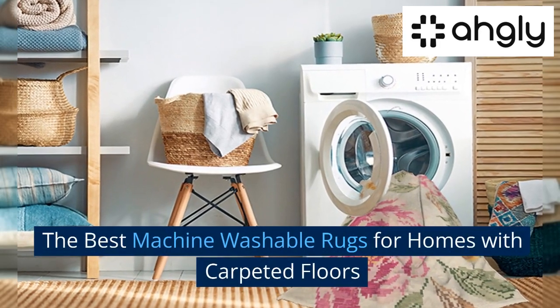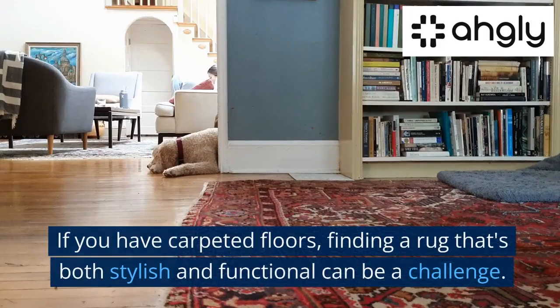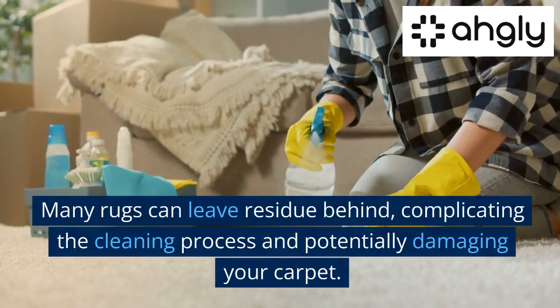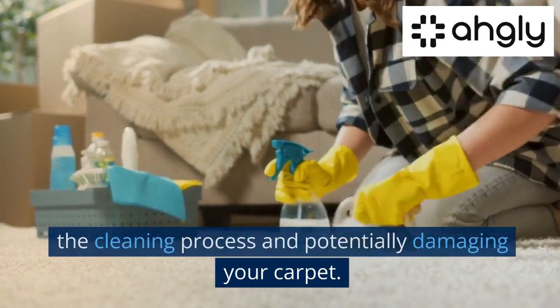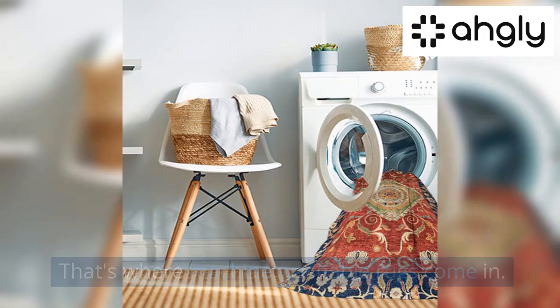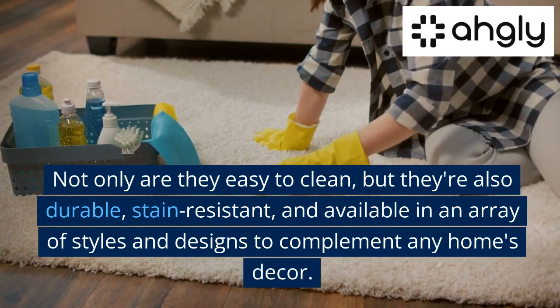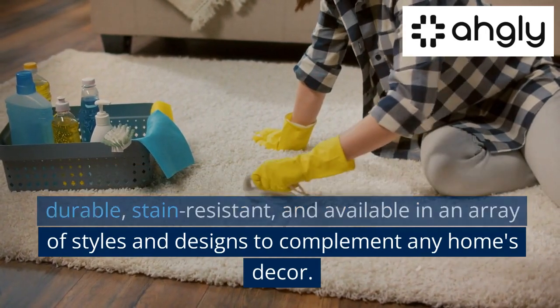The best machine washable rugs for homes with carpeted floors. If you have carpeted floors, finding a rug that's both stylish and functional can be a challenge. Many rugs can leave residue behind, complicating the cleaning process and potentially damaging your carpet. That's where machine washable rugs come in.